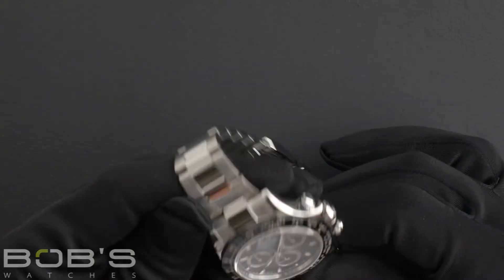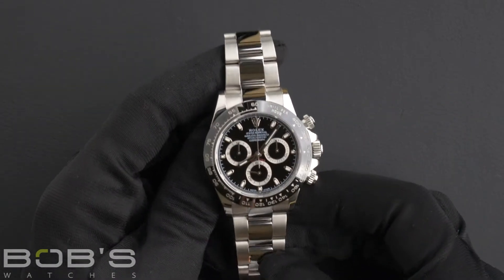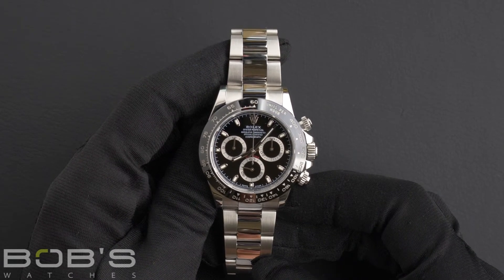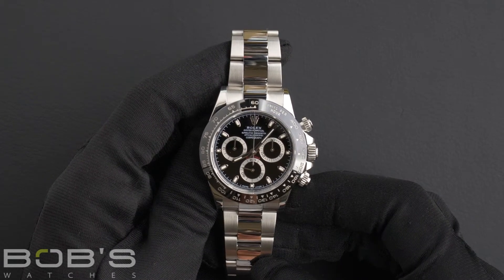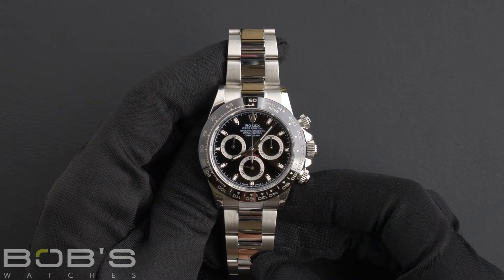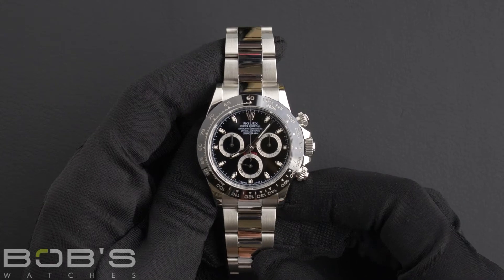The dial is black with the Chromalight display and has three sub-dials. The case is 40 millimeter stainless steel with a black ceramic bezel engraved with a tachymeter scale, an inner reflector ring engraved with the serial number, and a scratch-resistant sapphire crystal.